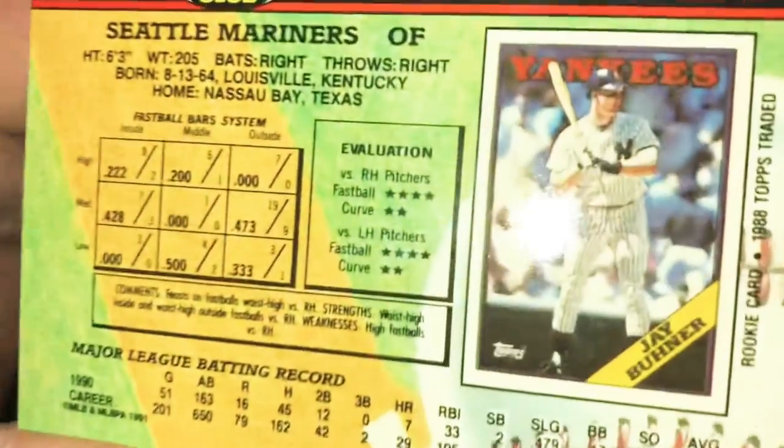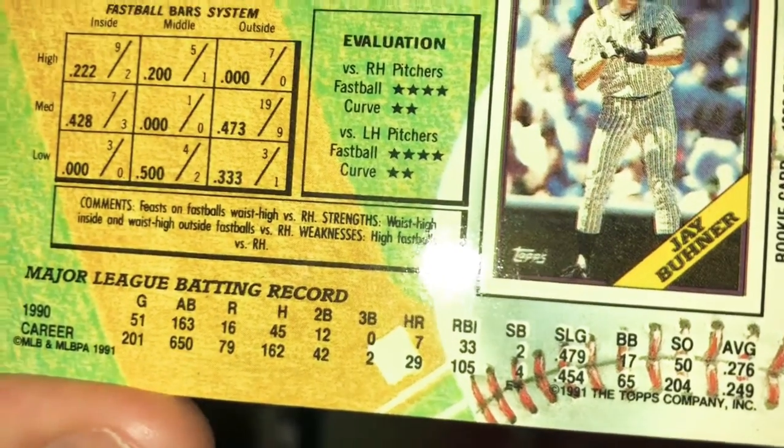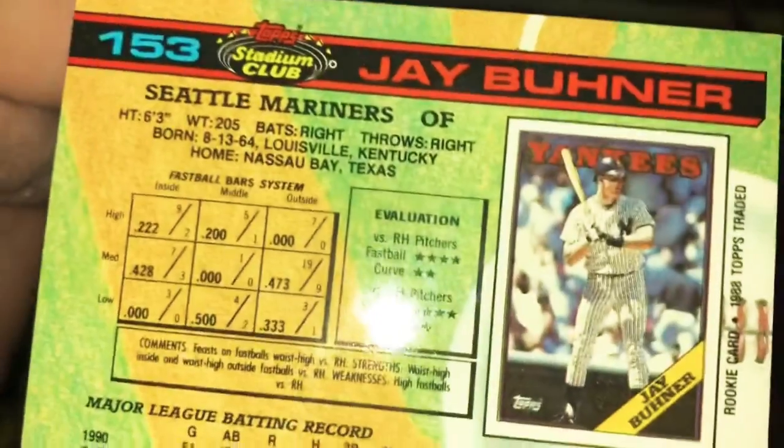Last one for real: Jay Buhner. Look at the difference — thick, nothing, thick. He's from Texas — somebody who's not California. He was a rookie on the Yankees in 1988. Comments: feasts on fastballs waist high — so he just pulls out a fork and starts digging in. Fastball, curve ratings listed out — what does that evaluation even mean? He's from Louisville, Kentucky — so now I know what his favorite bat is and where Louisville is. Louisville Slugger — what state? Kentucky. Oh, okay, cool.